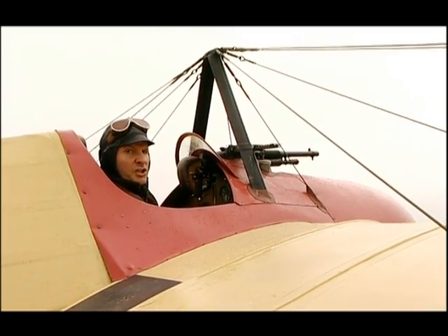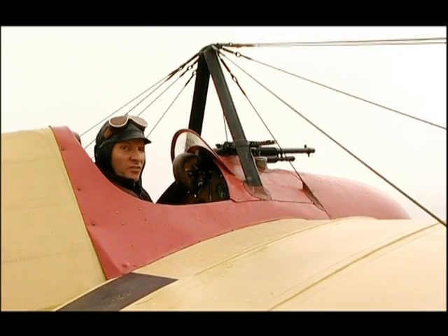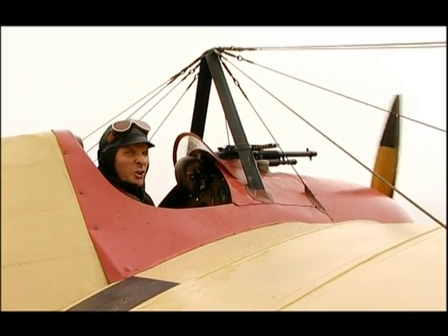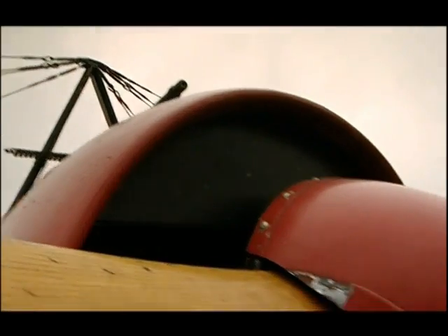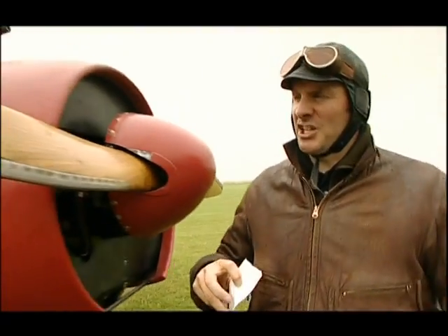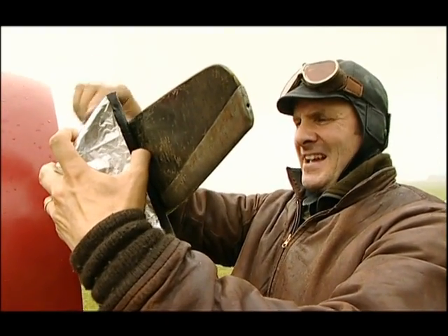Forward-facing machine guns were a great advantage, but one slight problem was that you were firing bullets into your own spinning wooden propeller — not a good thing. So Roland, being a clever chap, attached metal plates to deflect the bullets.